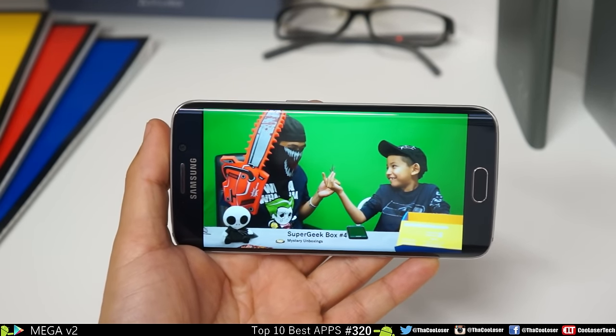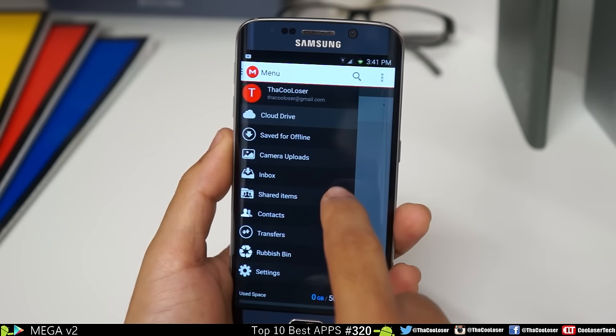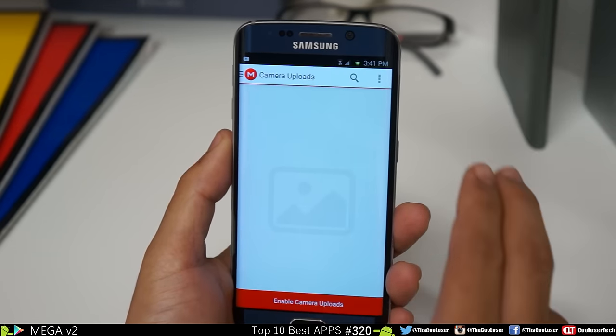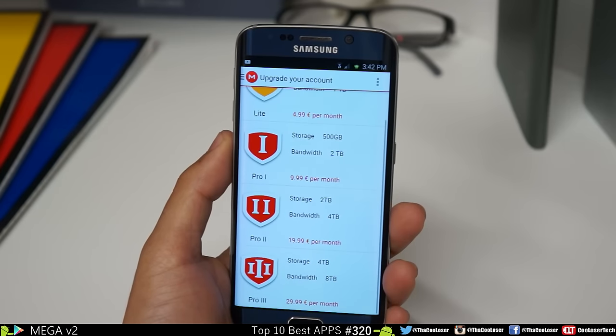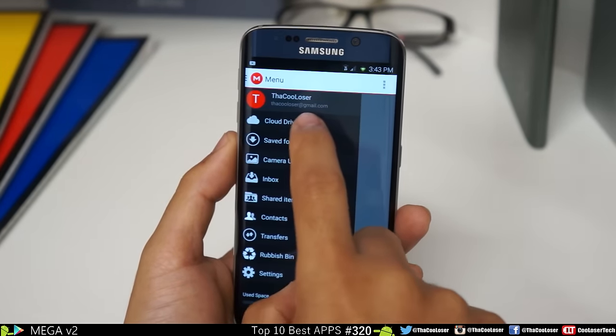I just put a file up for practice — a super geek box video. There's save for offline, camera upload, and it backs up automatically. When you first sign up it'll tell you what kind of service you want, and you can upgrade. You can get up to four terabytes of storage. I just wanted to bring this to your attention — it's great. Go try it out for yourself.